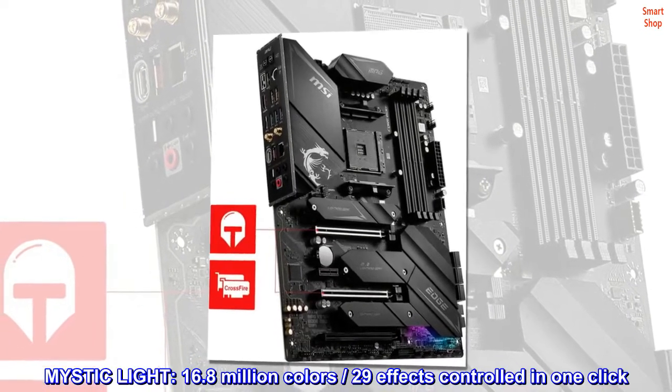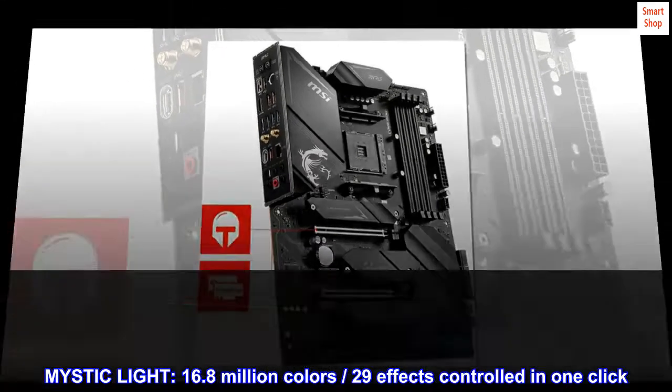Mystic Light: 16.8 million colors, 29 effects controlled in one click.